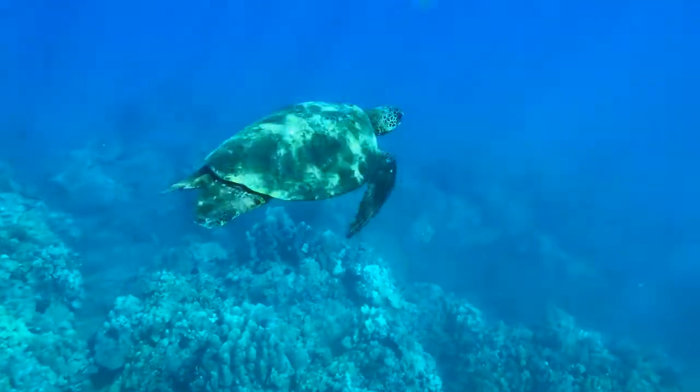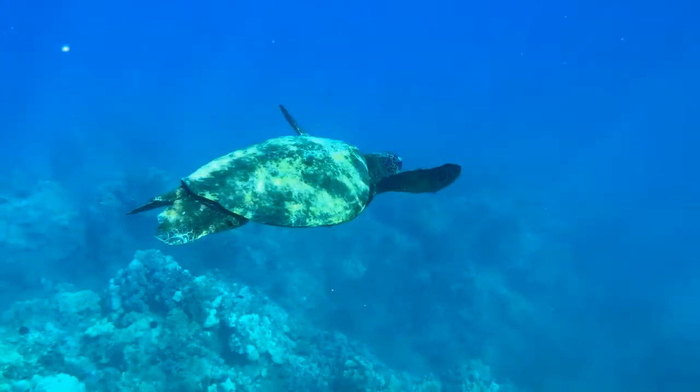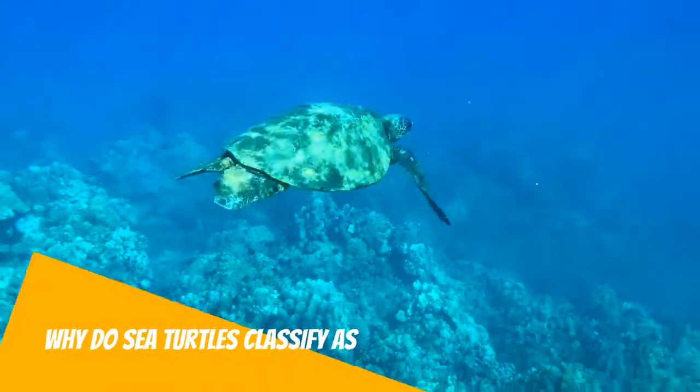Hello everyone. Sea turtles — you may have seen some in big aquariums. But what you may not know is that sea turtles classify as an endangered species.